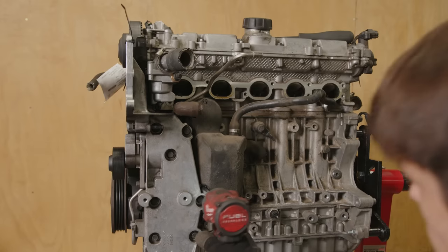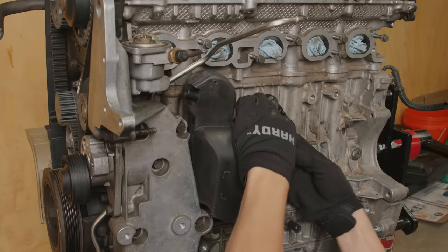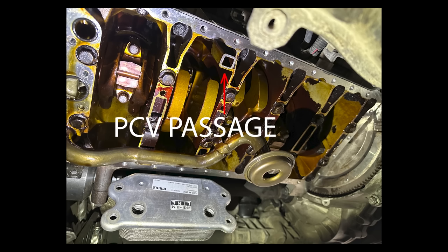I brought it to a Volvo specialist, told him everything that was done to the car, and he said it's a vacuum-related issue. He mentioned I should drop the oil pan and clean the PCV passages because he thought those were clogged, and his other suggestion was replacing the MAP sensor. I did both — I dropped the oil pan and the passage was not clogged at all, I also replaced the MAP sensor — and still no fix. But I did learn the issue was vacuum related, which is probably not something I would have figured out myself, so that was beneficial.